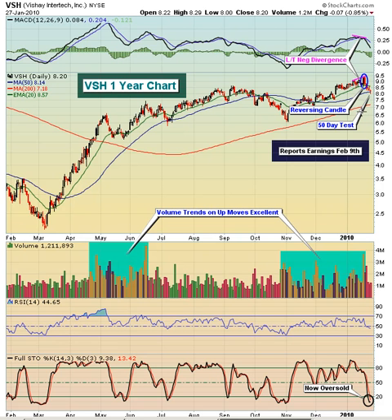VSH just moved down and put in a doji at the 50-day moving average. Also, it came back down and tested this breakout area. You can see all the way going back into the second week of October, again in early December, and then again in mid-December — multiple highs right at about the $8 level, and you can see this candle here that broke through.